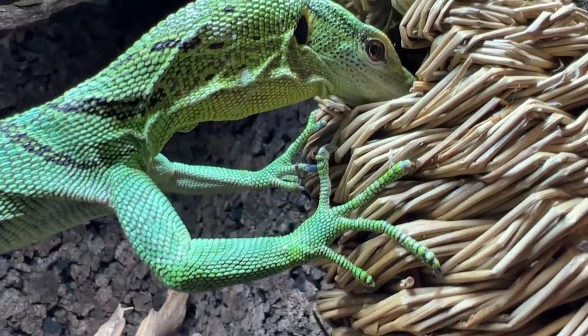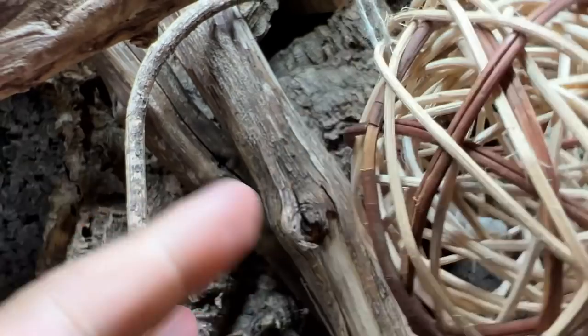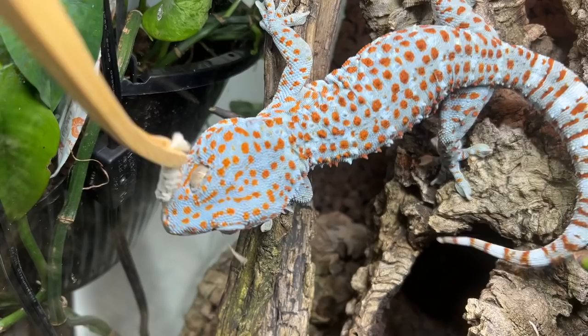Well friends, there you have it — I sincerely hope you enjoyed watching today's silkworm feeding video. It's always fun to show you guys the value of adding these insects to your animals' feeding schedule. Remember, variety can be so beneficial, especially when insects like this offer your animal delicious nutrients. Thank you so much for watching, I hope you all have a wonderful week, and I can't wait to see you in our next video. Take care.